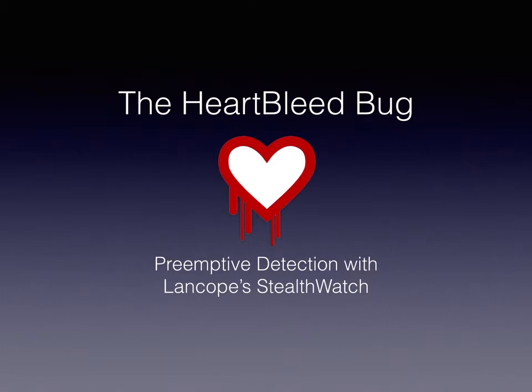One of the difficult things about Heartbleed is that all of us found out about it when it was publicly disclosed, and then after that we had to take steps to patch our systems. So it's possible that attacks were launched against our systems before we were able to patch them, and it's difficult to find out whether or not that was the case.